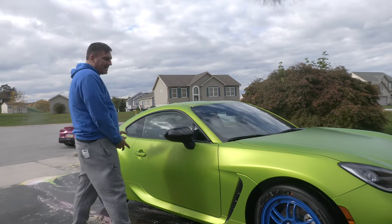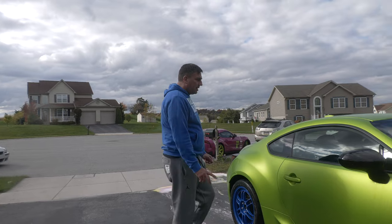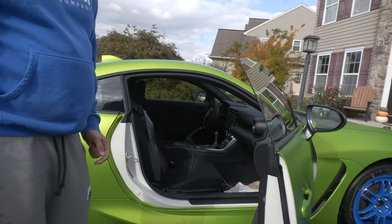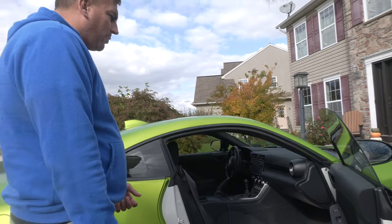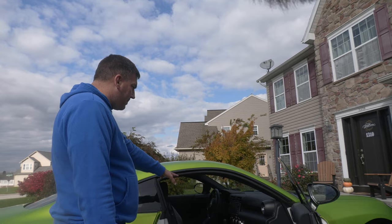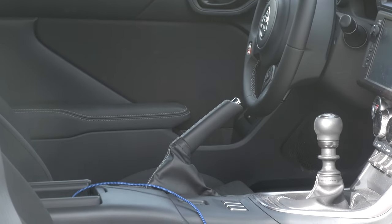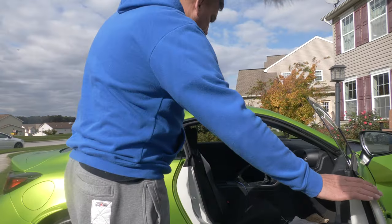It is a base model. I wanted a premium but with how hard these things are to get, I didn't want to wait even longer — maybe another two or three months. But it's base model and it does have a manual, which was really the only thing I wanted. So far we've got about two thousand miles on it and I like it a lot.